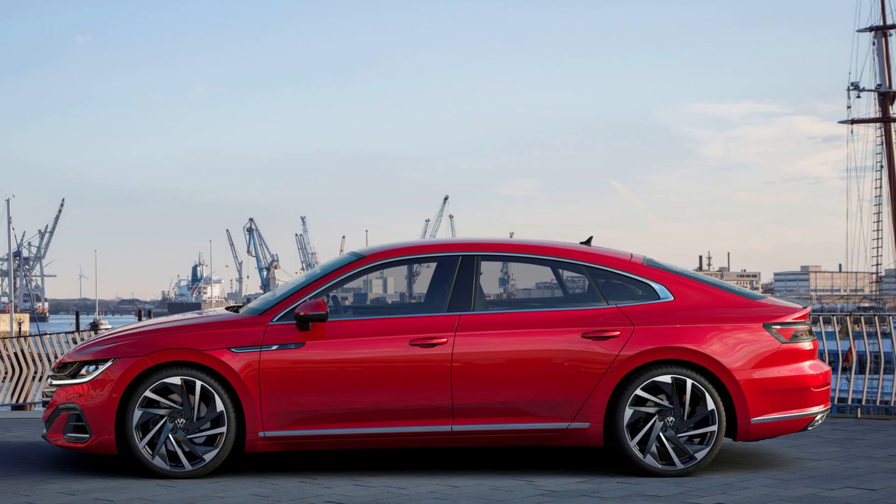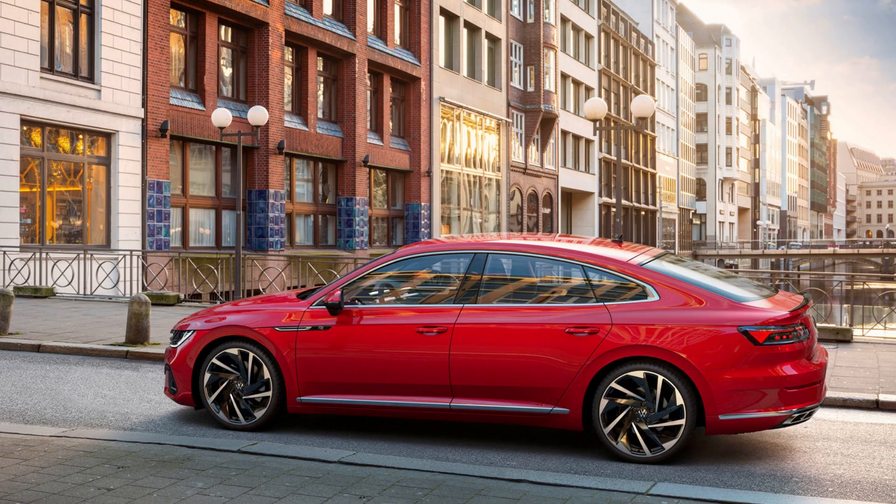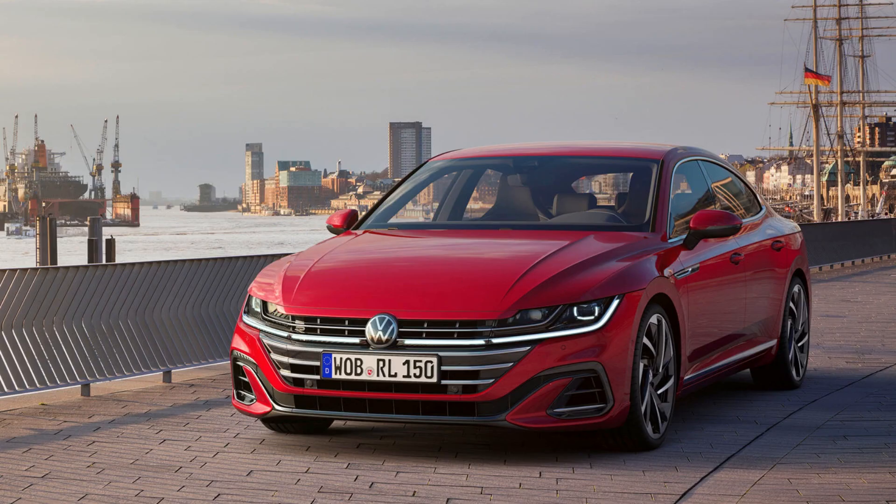Why so soon? Because the Arteon has been on sale in Europe since the 2018 model year, and VW's updates apply to all markets. In general, all mechanical elements remain the same as the 2020 model, which isn't a bad thing. VW instead decided to focus on the fastback sedan's interior more than anything else. It's quite impressive just how much has changed for a mid-cycle update. The Arteon remains a formidable competitor in a segment that's actually shrinking due to increased crossover demand.